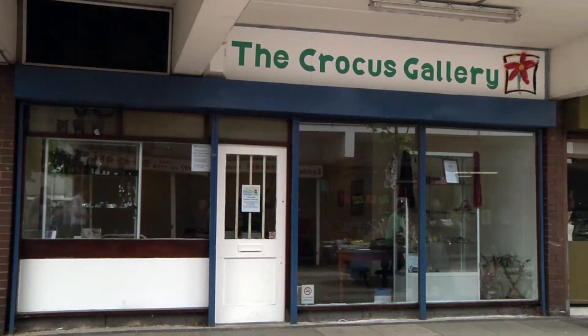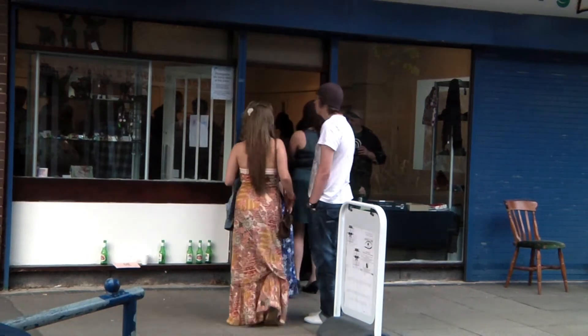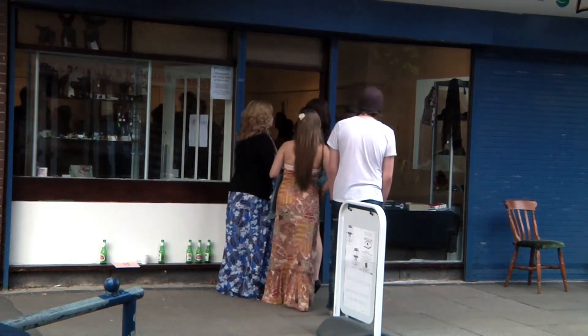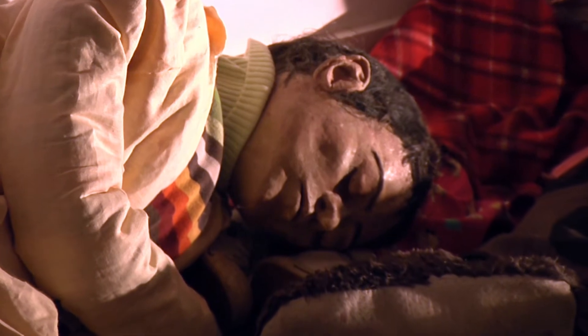It's important that first-time exhibitors, artists and curators get the mentoring they need to make their experience at the Crocus Gallery the best it can be. We've had some high quality exhibitions previously, including artwork from overseas. Professionalism is something that we'd like to continue at the Crocus Gallery in the future.